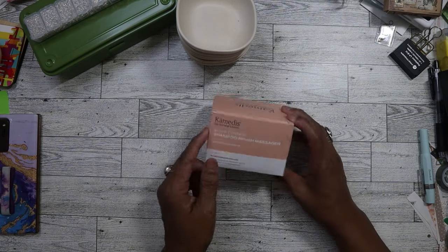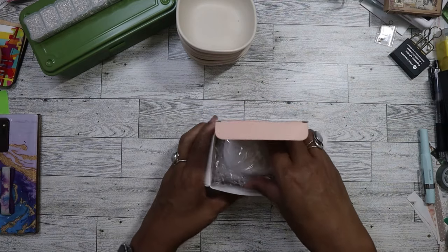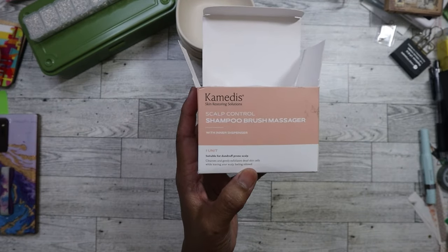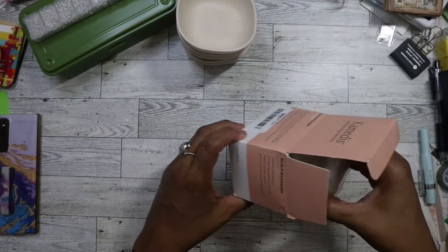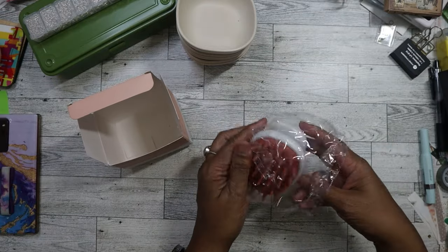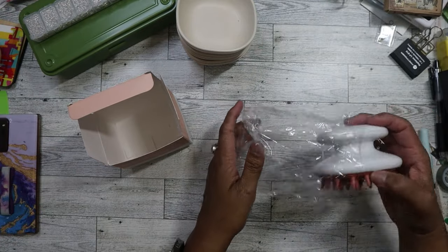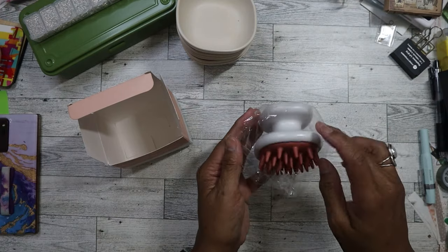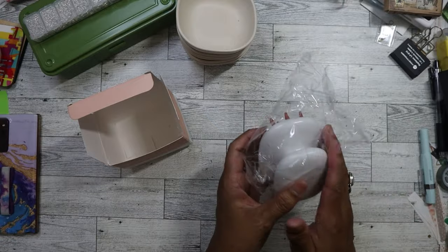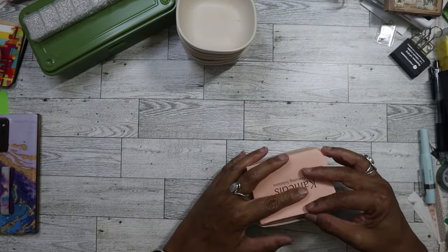I got one of these scalp massager brushes for myself and I'm giving this one to my niece. She's got really long thick hair and she's turning 13 next month. My birthday is also next month - she's a Gemini and I'm a Cancer, we're only four days apart. This was on her birthday list, so I'll put it with her other presents.